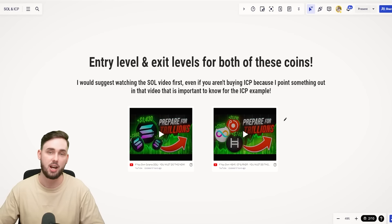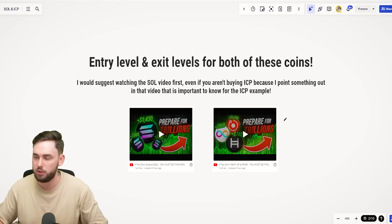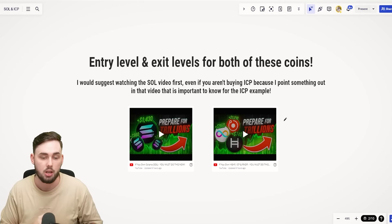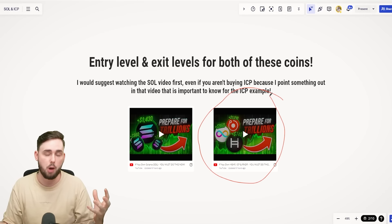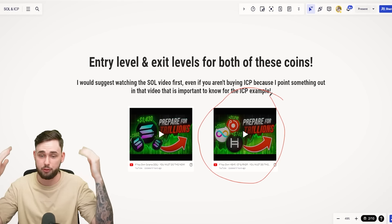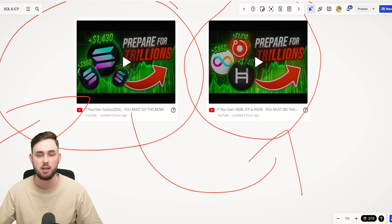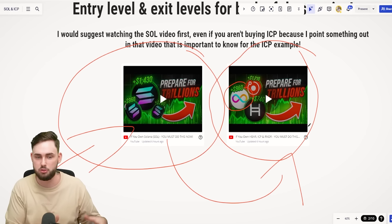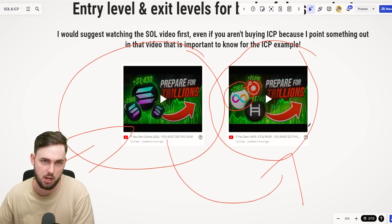That'll conclude today's video. Hopefully you've enjoyed everything. If you want to learn more about these two projects, I'll leave links below to the Solana exit plan video and the multi-combination video with ICP, HBAR, and Render, where I take you through how to find exit and entry levels for both projects. Please watch the Solana video first because I address something I had to change in the ICP example. Thank you, please like the video if you made it this far and learned something new, and I'll see you very soon.